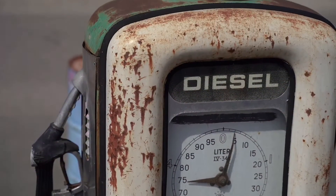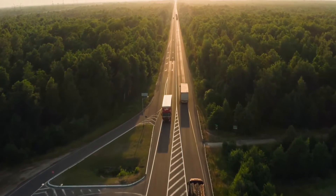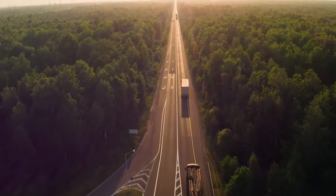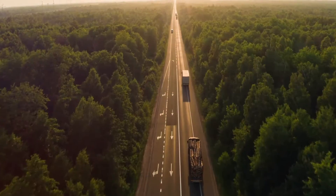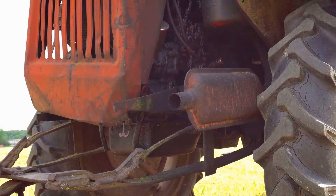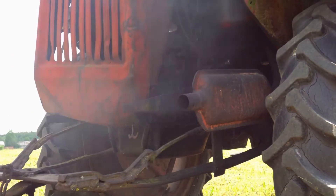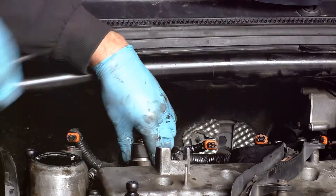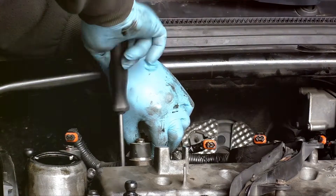A key benefit is its ability to improve fuel economy. This is achieved through optimized combustion, which means the system is designed to burn fuel more efficiently. This optimized combustion also contributes to lower emissions, reducing the environmental impact of diesel engines. In an era where sustainability is a growing concern, this makes the common rail system a more eco-friendly option.